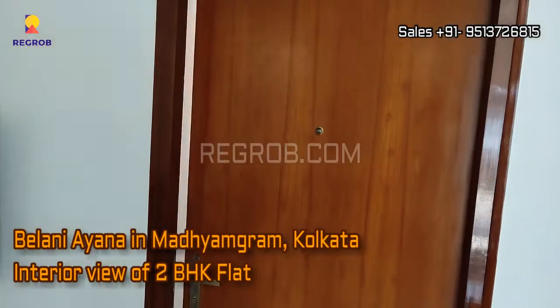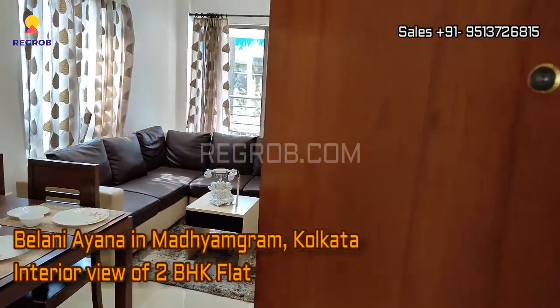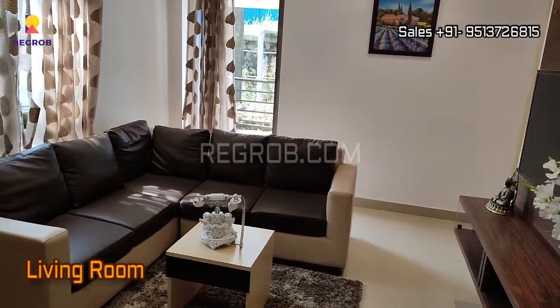Hey viewers, in this video we are taking you into a 2BHK flat located at Madhyam Gram, Kolkata. Here in front you can see the living area.